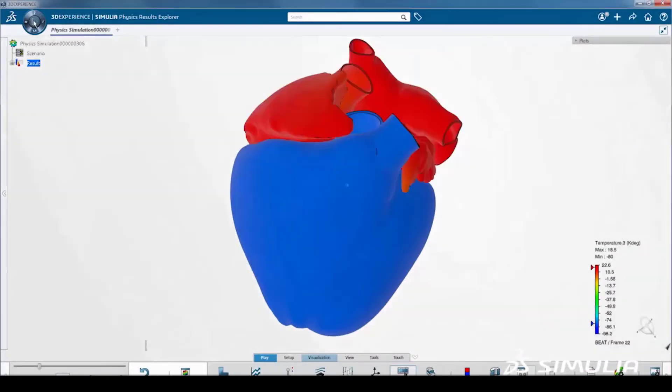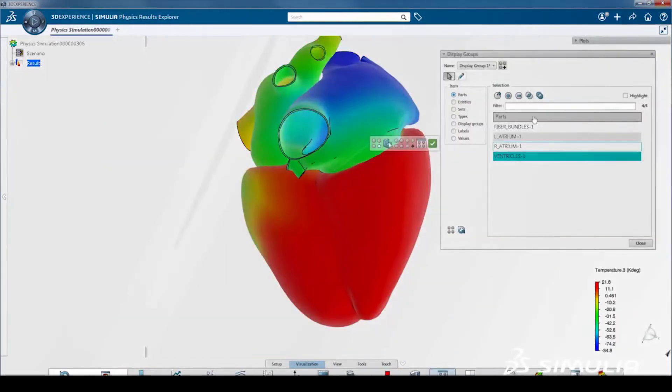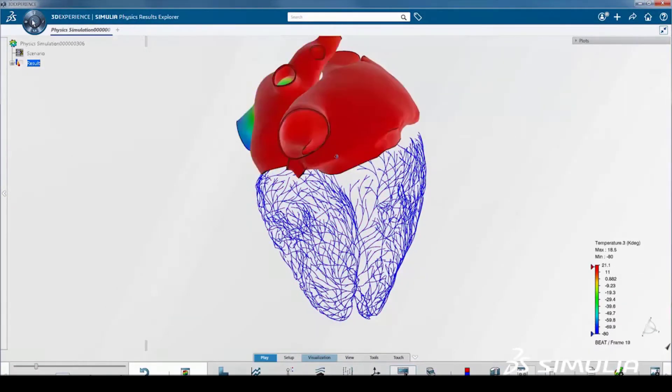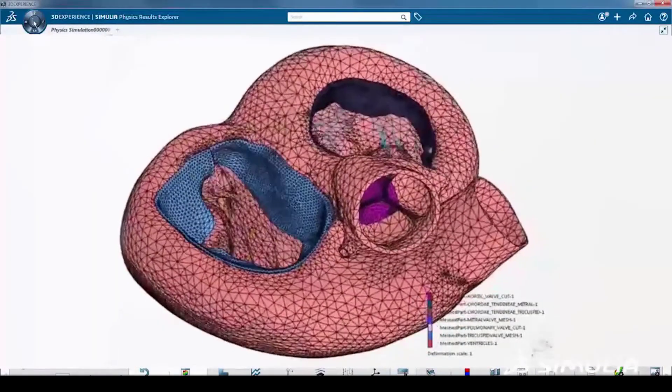Using the new Living Heart Human Model role on-cloud, biomedical engineers and researchers can simulate realistic electromechanical behavior, including new heart valve capability for clinical research.